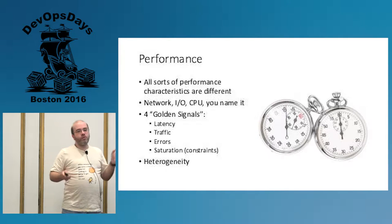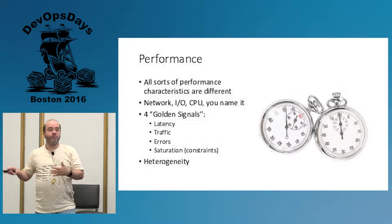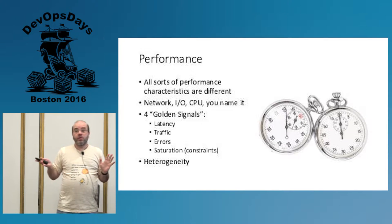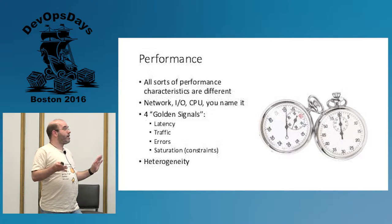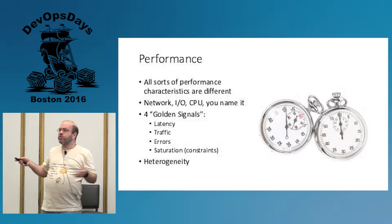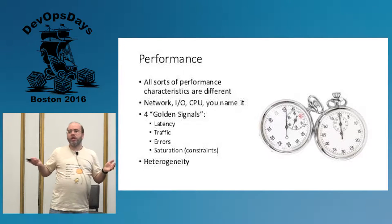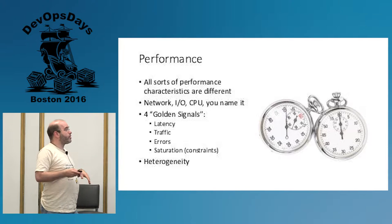Similarly, performance. All sorts of performance characteristics of your laptop are very different than what your servers look like in production — very different. Unless you're running laptops as your servers, which is bad. Networks, CPU, IO — they're all going to be pretty different between what is sitting in a rack somewhere and what is sitting on your desk.